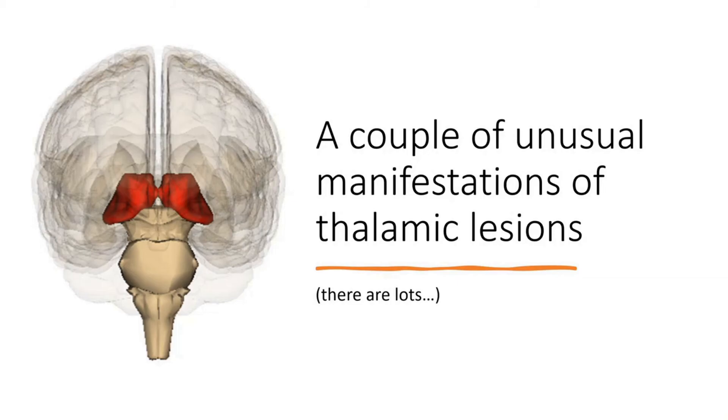This is a 1-3-5 on the unusual manifestations of thalamic lesions. I'm going to focus on a couple that have come up with a case I've seen recently, which really caught us out with a surprising imaging finding. This is something I've learned from reading around it, and I think the best learning points come when you see a patient and are surprised by a result.